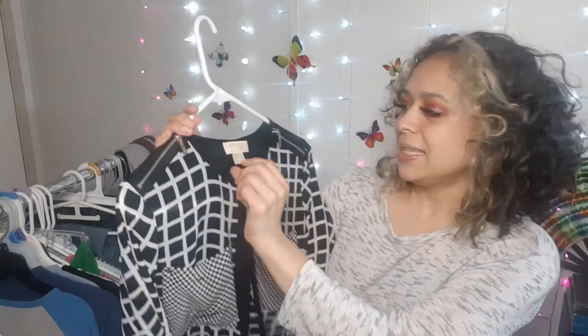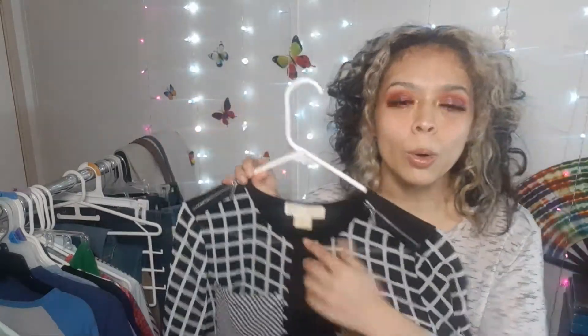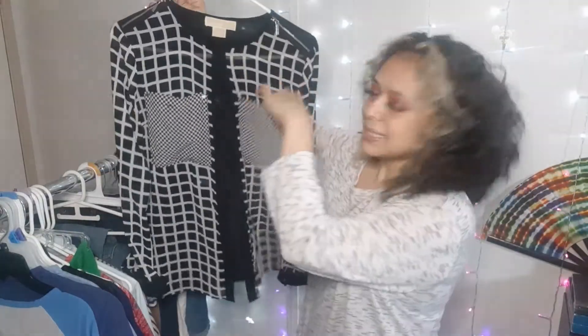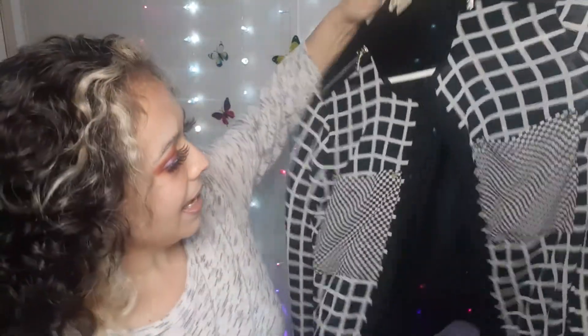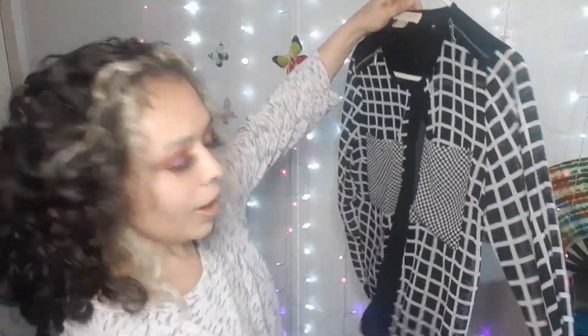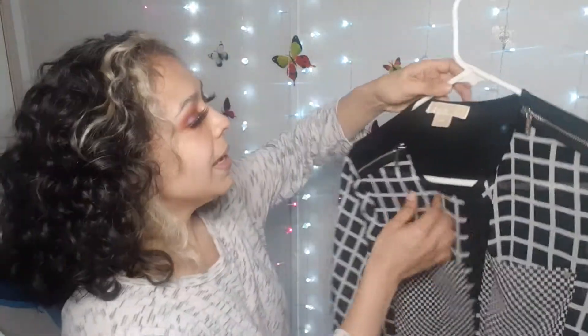And then look at this — this is a Michael Kors. You can see it's got two little pockets right here, and it's got a lot of hardware on it, like silver and zippers and stuff. I almost didn't wash it because it still had the tags on it — it was brand spanking new. I went ahead and picked it up. This is my first Michael Kors piece.